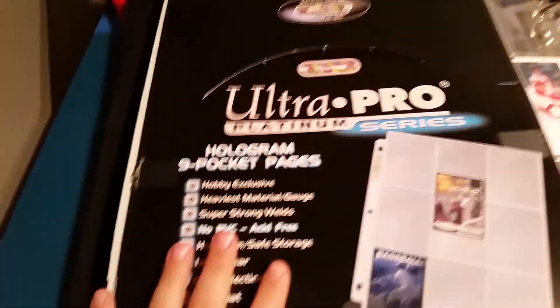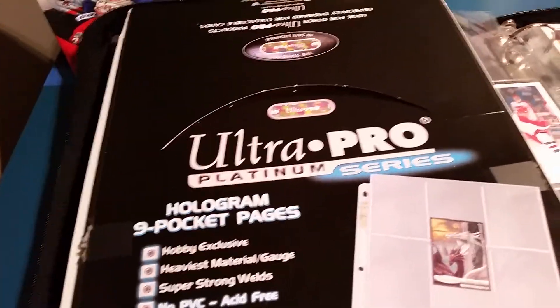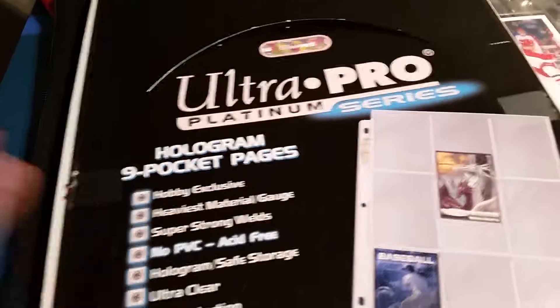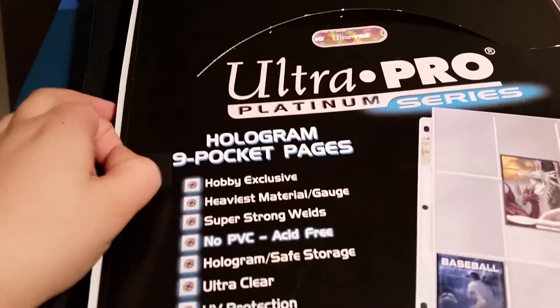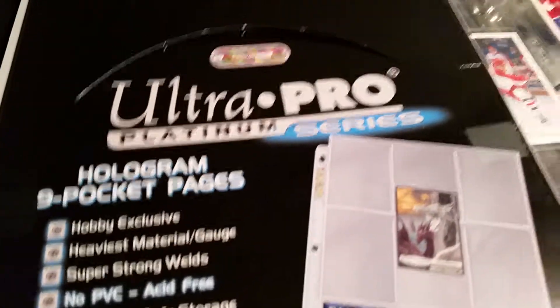Okay guys, so here it is — nine pocket pages, as you can see. Ultra Pro Platinum Series — these are the best sheets you can get. They keep the cards in mint condition. This is what my dad held his cards in when he was younger, and his cards are in amazing shape. The sheets aren't even in bad condition, and the little knobs that hold it into the ring aren't broken.